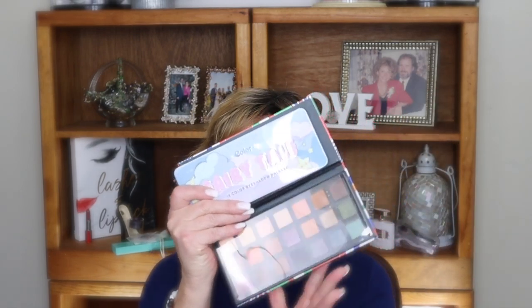I received a PR package from C Color Cosmetics and when I got the PR package it was full of palettes. You probably saw some of these reviewed on other people's channels — Marlene Fab and Glam comes to mind. I got five palettes from them and I am over the moon about these. They are so affordable. I'm covering up the mirror — this is the C Color Around the World palette.